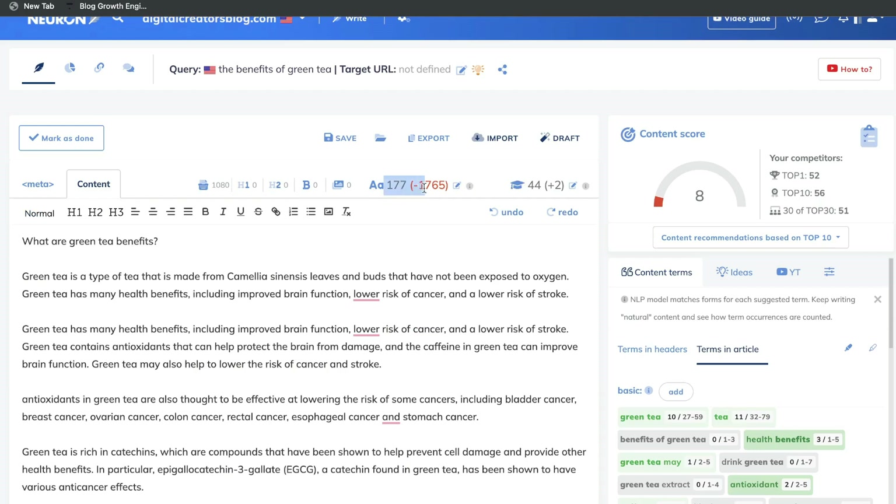You're also able to see the target word count — how many words you have and how many you have remaining. You're also able to see the number of headers, the number of H2 tags, the number of bolds, and the number of images within your content.